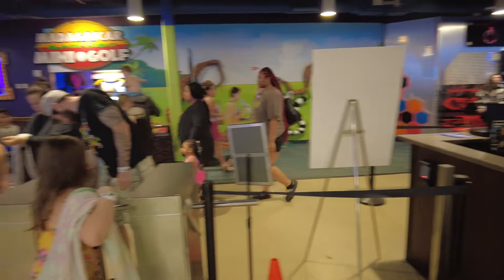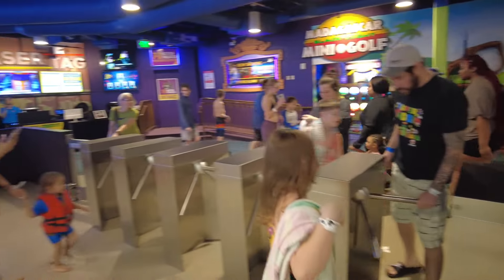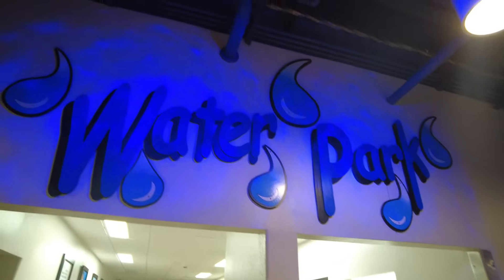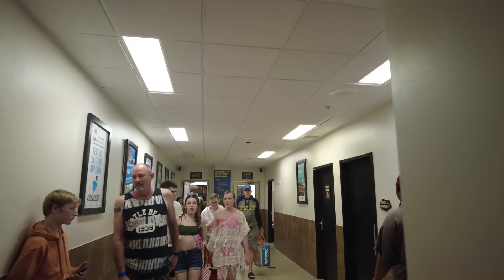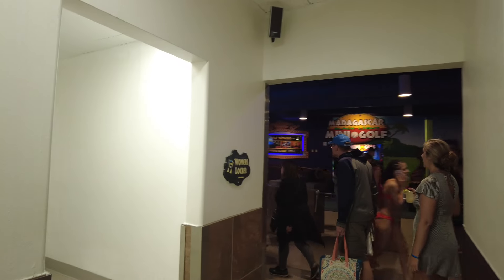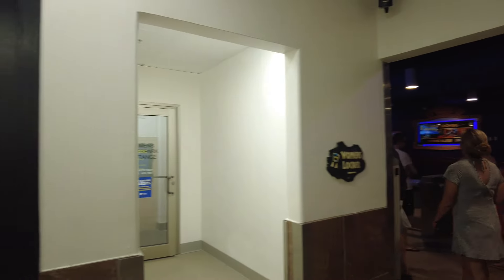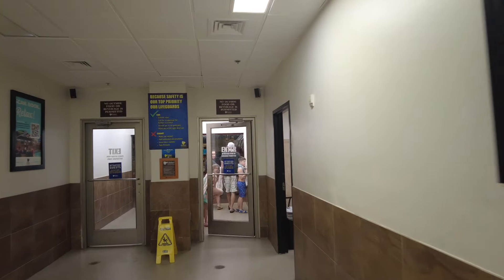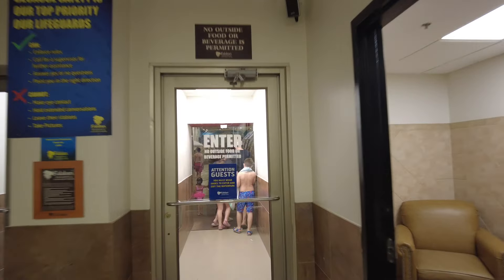First of all, you enter Kalahari from this area right here where the turnstiles are. This is inside the arcade at the very back of the arcade. This is where you enter from, and then you'll come into here where it says water park. On one side you have the family changing areas, and you also have different lockers — men's lockers over here to the left and women's lockers over here to the right.